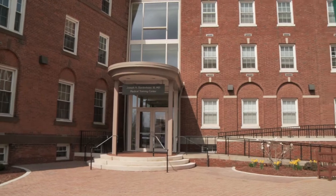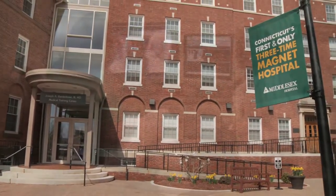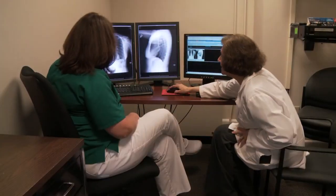The Radiology Technology Program prepares students for entry-level positions where they'll take x-rays at hospitals, doctors' offices, and clinics. The program is housed at Middlesex Hospital, and it's an associate's degree program in Radiology Technology.